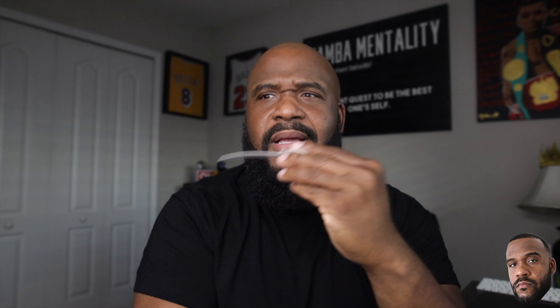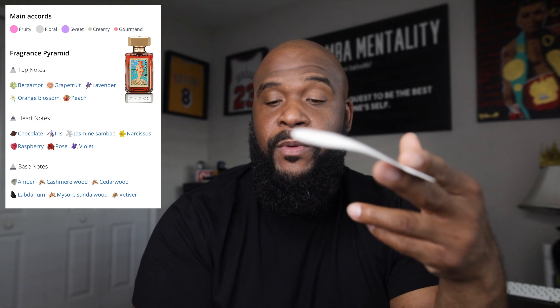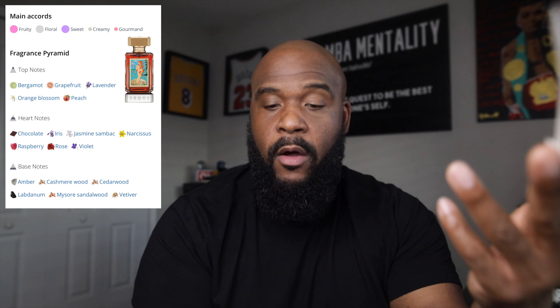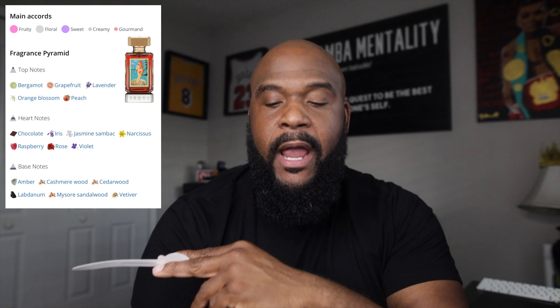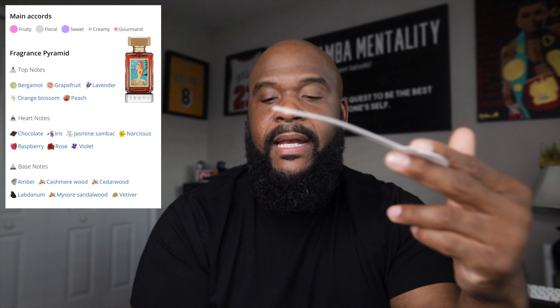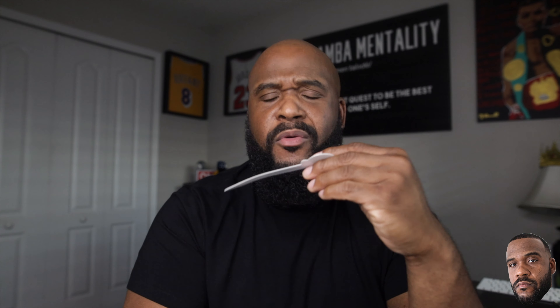Something's starting to change — it's like a chocolatey, maybe chocolate patchouli. It just really changed. At first I was getting fruits and florals. Let's get to the notes. Top notes: bergamot, peach, orange, grapefruit, osmanthus, and lavender. In the heart: narcissus, jasmine, tuberose, violet, iris, rose, raspberry, and chocolate — your boy's nose is sharpening up! In the base: amber, vetiver, cedar, labdanum, mysorrel, sandalwood, and cashmere wood. That explains the smoothness.